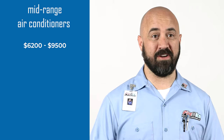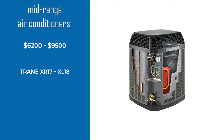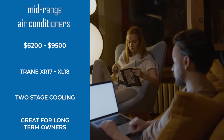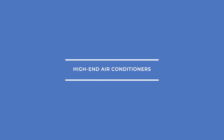Now let's see our options for the mid-range air conditioners. The price for mid-range air conditioners ranges from $6,200 up to $9,500. Some examples of the mid-level category are Trane's XR17 and XL18. The main feature of the mid-range air conditioner is two-stage cooling, which has a high and a low cool, providing a much more even temperature for your home. Good fits include people planning to stay in the home long term and looking for energy savings, or someone with high utility bills looking to capitalize on reduced energy costs.